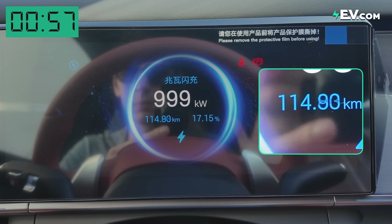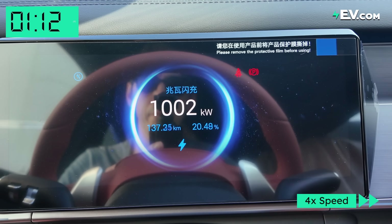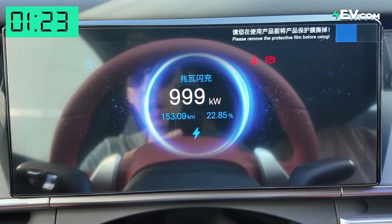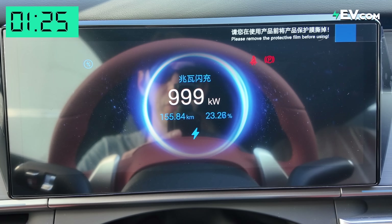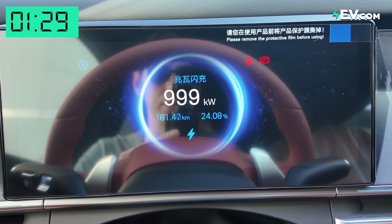We've just added well over 100 kilometers in the time I've been recording. From six to 22 percent, we've been at around a thousand kilowatts of charging speed. Right now we've charged over 150 kilometers of range.